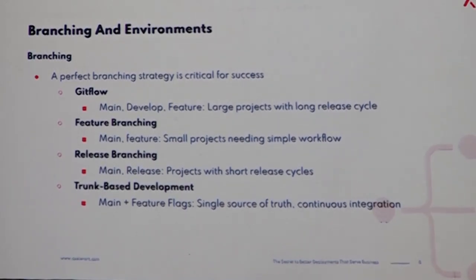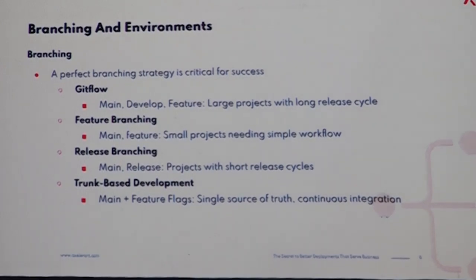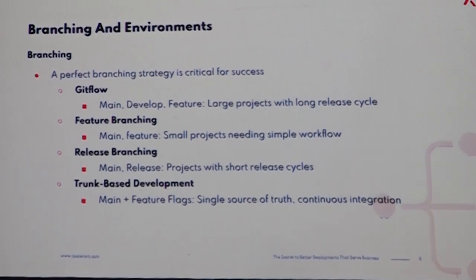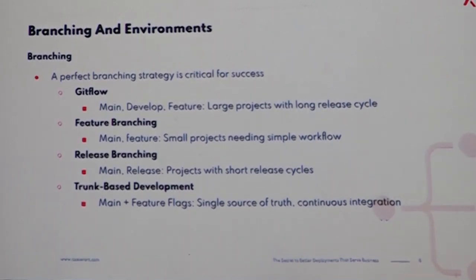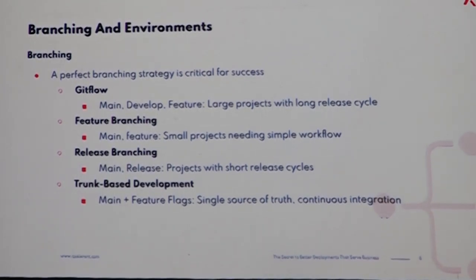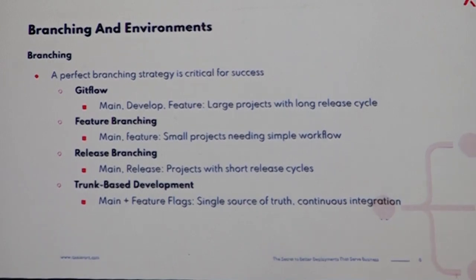In feature branching you have a main branch and a feature branch. This is for projects where you don't need another branch and you just work on features alone, not much with hotfixes. You just merge all your features into your main branch which deploys things to production. The assumption is whatever you merge to the main branch goes to production.